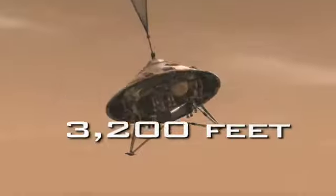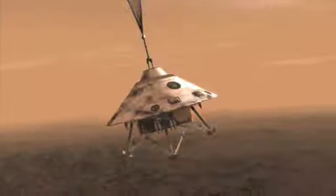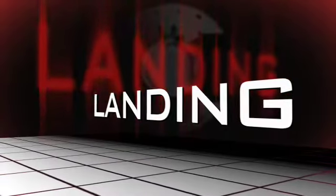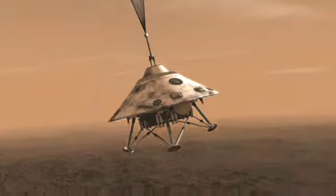Now the spacecraft actually has to decide when it's going to get rid of its parachute. We separate from the backshell going 125 miles an hour, roughly a kilometer above the surface of Mars — 3,200 feet. That's like taking two Empire State buildings and stacking them on top of one another. That's when we separate from the backshell, and we're now in freefall.